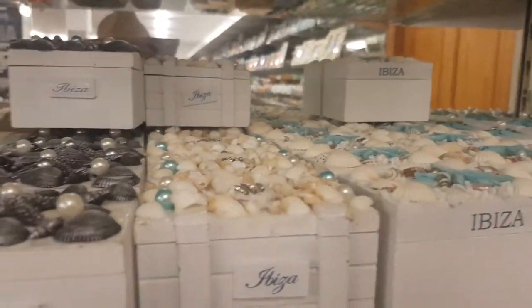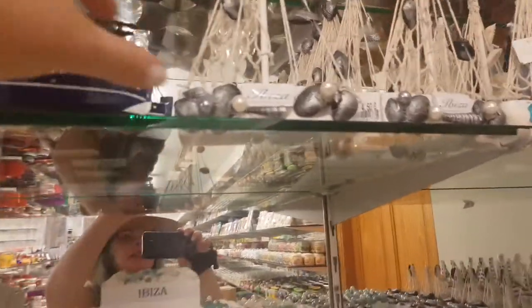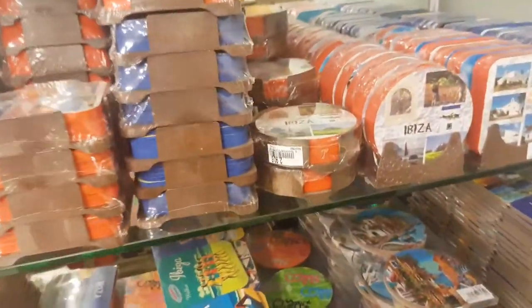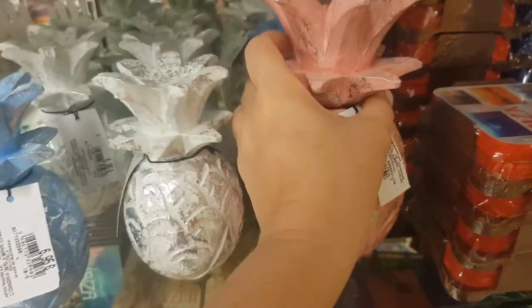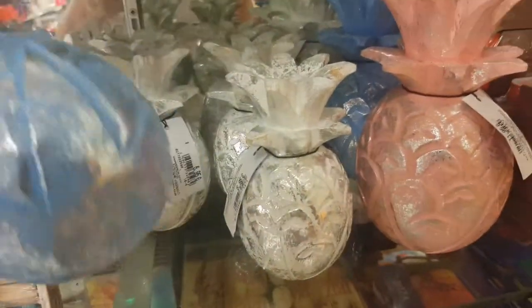They've got a blue room - loads of these little boxes here. Little wooden fishies on. And then you've got the little Ibiza boats with painted shells on - that's cute. They've got little shells hanging off the sail net there. We've got Ibiza drinks coasters. A wooden pineapple - it doesn't come off, it seems quite hollow.